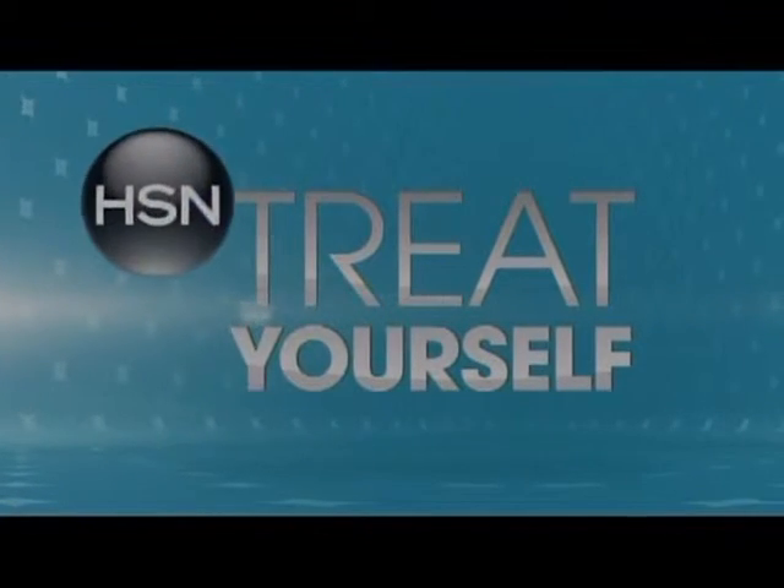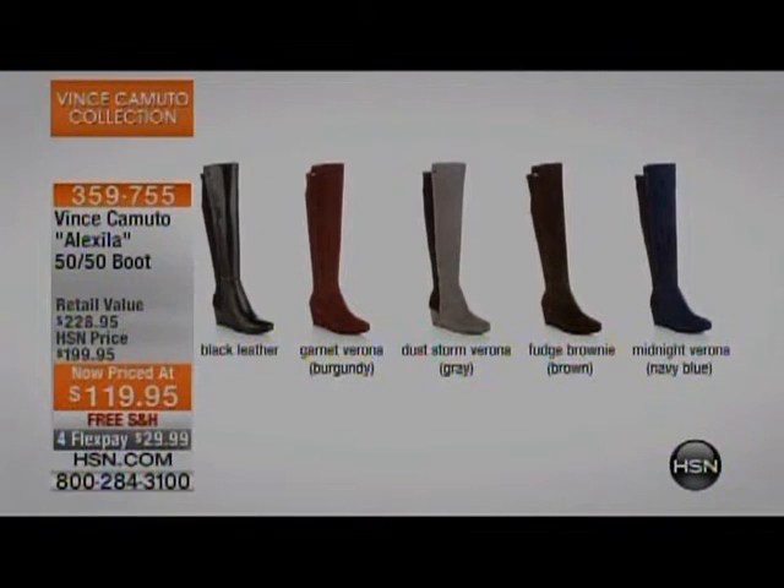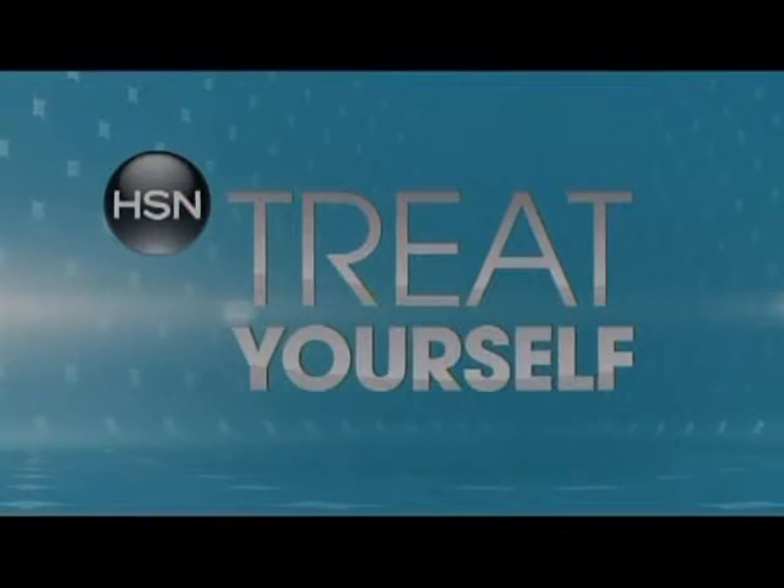Also very popular from earlier — the Vince Camuto Alexella, the 50-50 boot. Suede in the front, stretch in the back — except in the black leather version. It features a wedge heel, priced at $119.95, previously $119.99 retail, retail $228. Here at HSN today: $119, four months of $29.99.